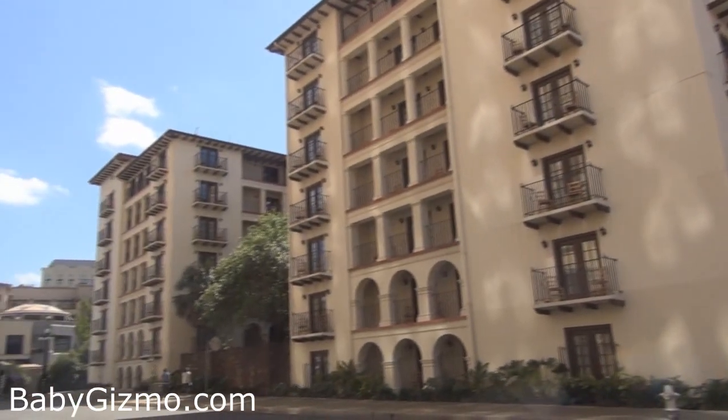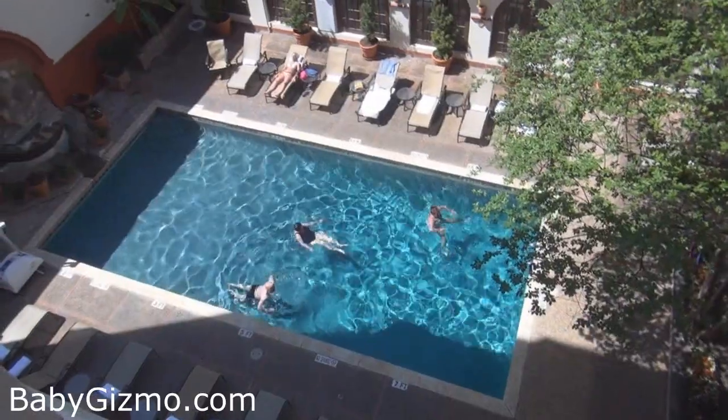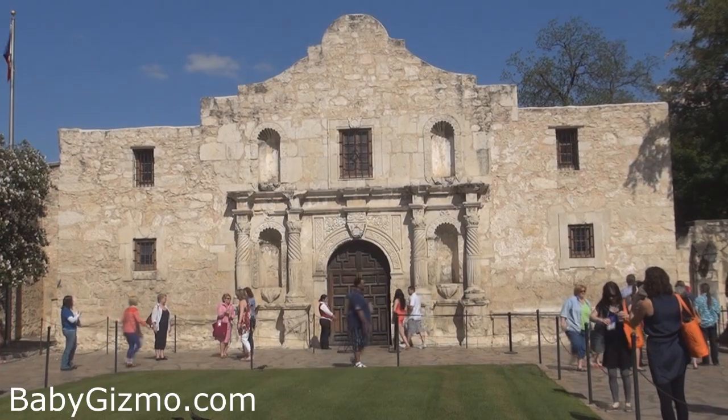Overall, I think the Amni La Manción del Rio is a great hotel for families. It has the pool, the Riverwalk, and is in walking distance to all types of fun activities.